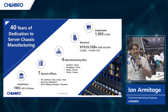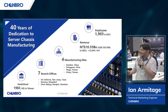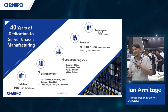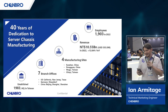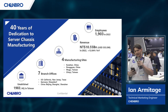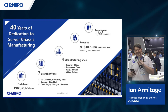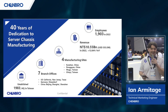Before we get started, I just want to quickly do a recap of who Chenbro is and what we're all about. We were established in 1983 — we just celebrated our 40th year anniversary as a server chassis manufacturer. We operate seven branch offices around the globe, which allows us to bring our innovative designs to every corner of the world. Our newest facility right here in Taiwan is state-of-the-art, making it one of the most advanced metal fabrication facilities on the planet.